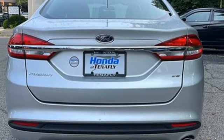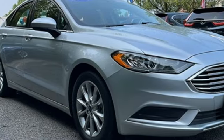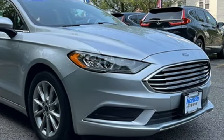Every generation has its Ford. This is yours. Driving is believing — test drive it today.